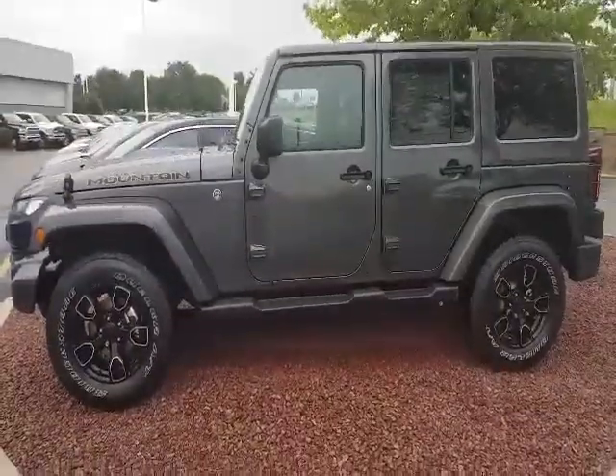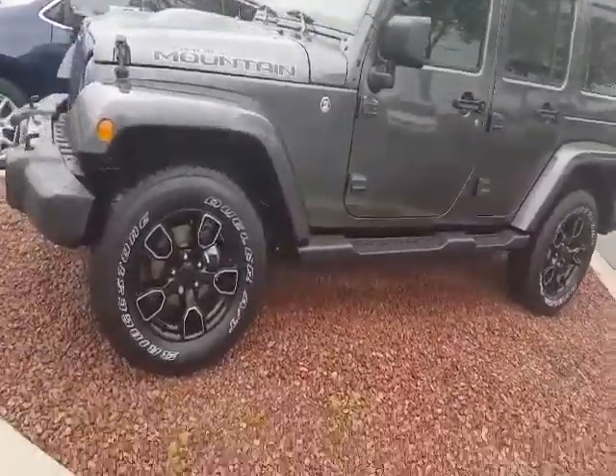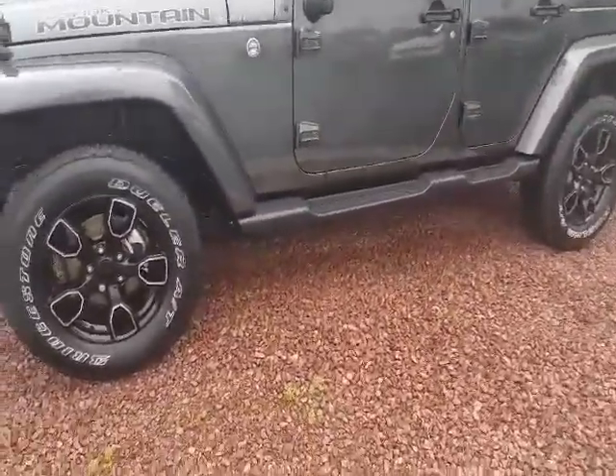Hi, it's Patrick DeTweller, Frank Boucher Jeep in Janesville, with a quick video on the 2017 Jeep Wrangler Unlimited Smoky Mountain Edition.